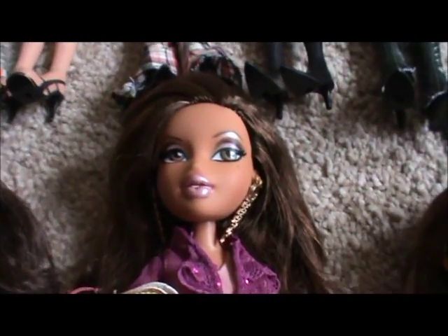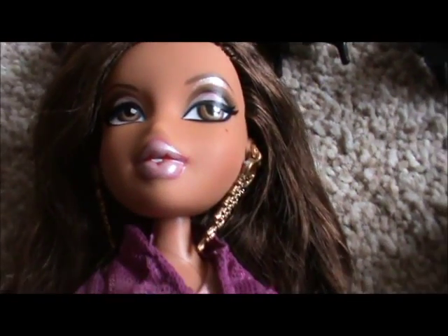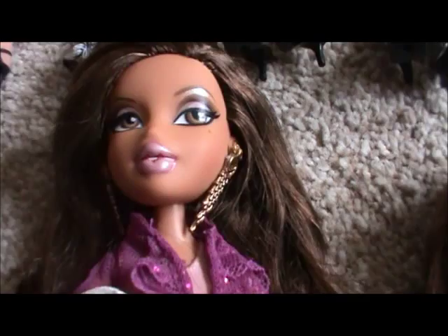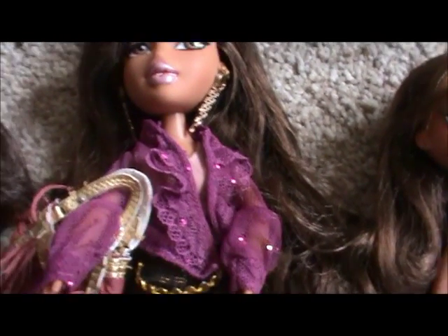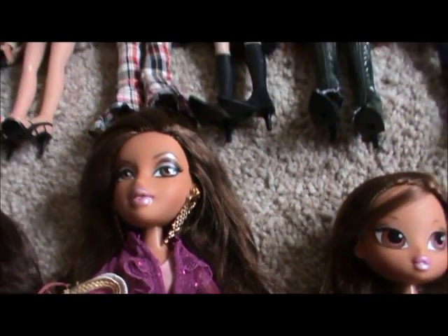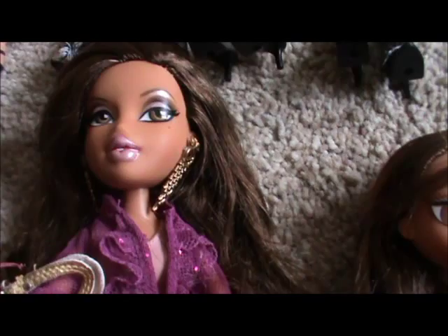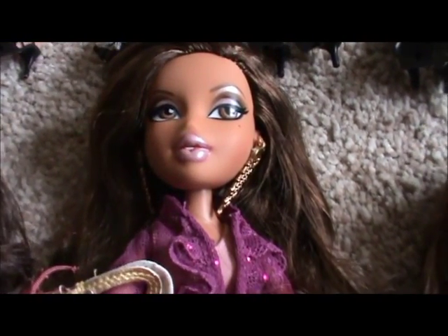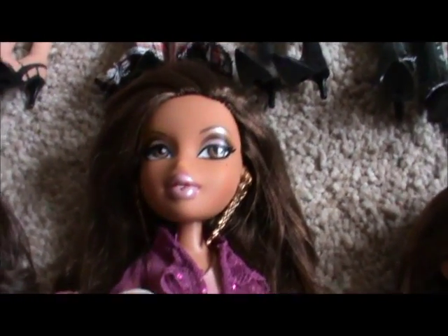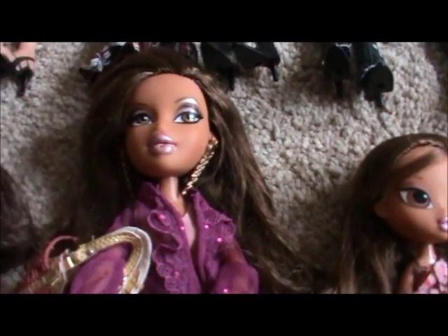My newest Bratz doll is Party 10th Anniversary Yasmin — she's really cool, all bendable, poseable, new face. To be honest I don't like the new bodies; they remind me of Liv dolls for some reason. I wish they'd make the old ones again because they seem like actual Bratz dolls, and these just don't seem as Bratz-ish as the old ones.